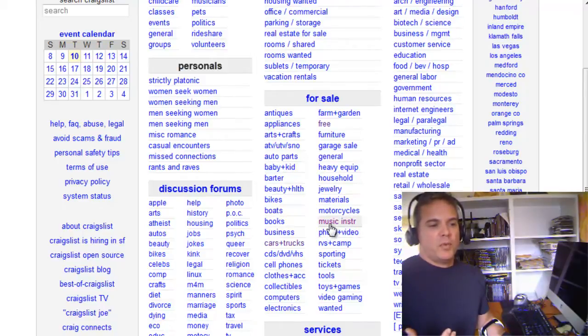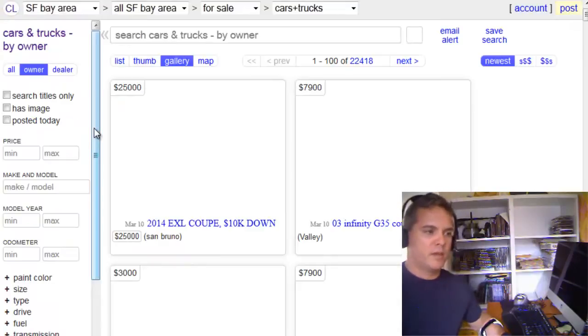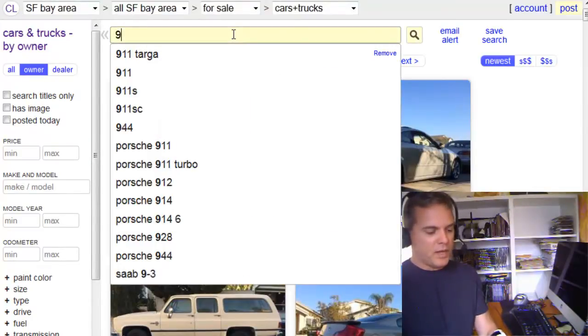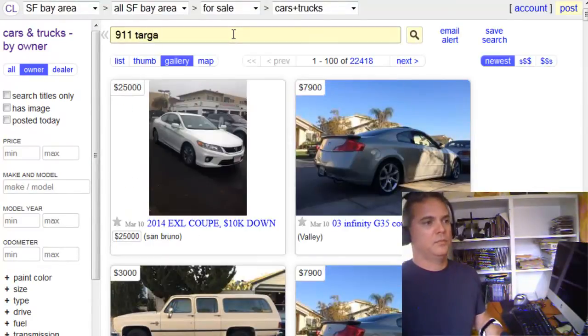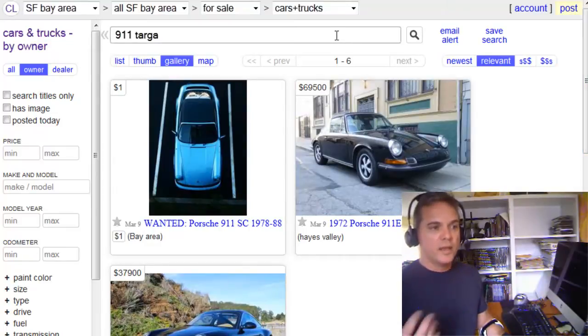Let's say, for example, I personally want a 911 Targa. I want a good deal on it — they are unbelievably expensive. Buy owner only I'd recommend, but you can use a dealer if you're desperate. Especially in this niche, there's hardly any of these ever for sale at a decent price. I literally, just two days ago, missed a killer deal by seconds. You've got to jump on these things right away, and this is why this tool is going to be helpful. It's free, by the way.